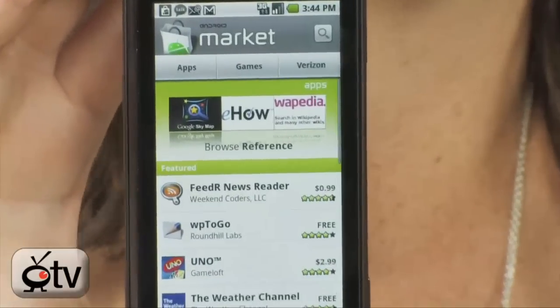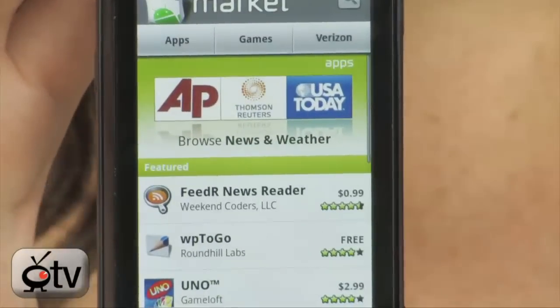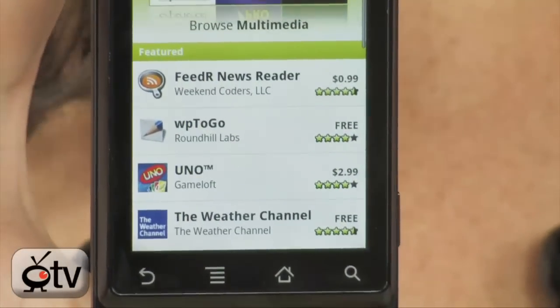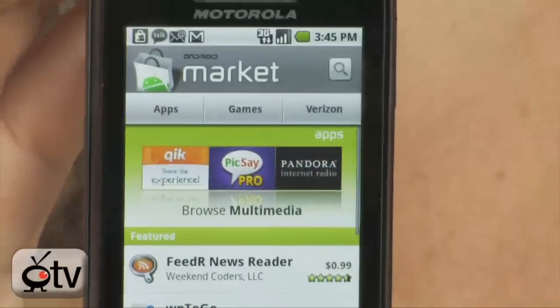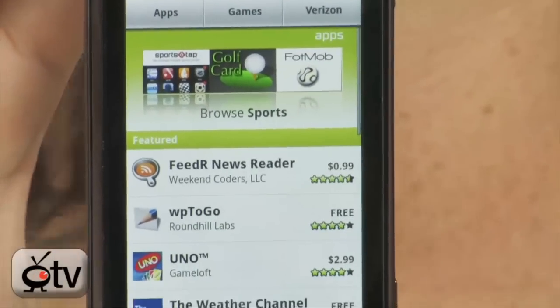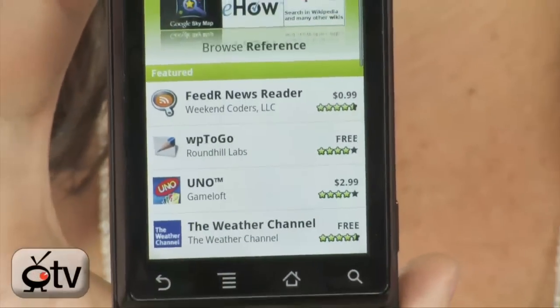You can download games, news — there are seriously so many apps. There are actually more than 10,000 apps you can get from the Android Market. The cool thing is you can toggle back and forth between your apps — up to six apps at a time. Here's the Android Market and this is how you can download apps right to your phone, super easy. You do not even need to hook up to a PC to do so.